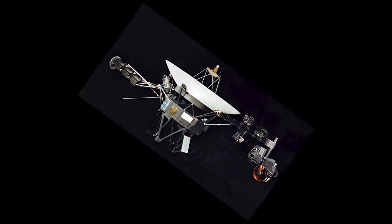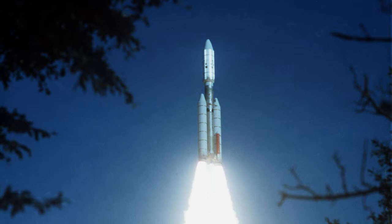Hi everyone, Timothy Ferris here with a few words about the Voyager golden record. There are two of them, one attached to each of the twin Voyager interstellar spacecraft, launched in 1977.